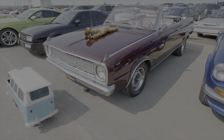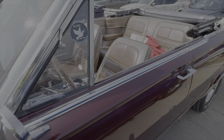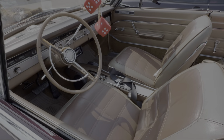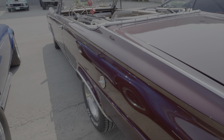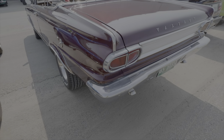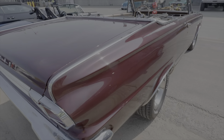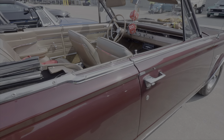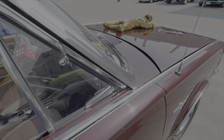A nice little Valiant Signet convertible — this is a 1965 Valiant Signet. And over here a Volkswagen VR6, so this will be a six-cylinder powered car.